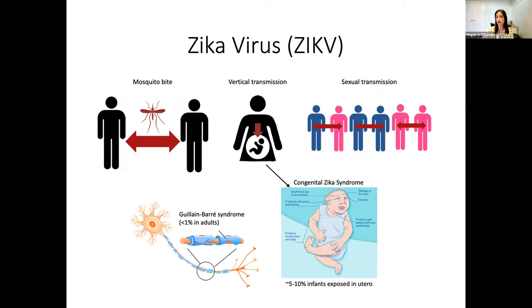This all emphasizes the importance of studying flavivirus infections. We are overall using Zika infection as a model of flavivirus infection. In addition to being transmitted by mosquito bite, Zika can also be transmitted vertically as well as sexually. And although it mostly causes mild symptoms, there can be severe complications such as Guillain-Barré syndrome when it invades into the CNS, as well as congenital Zika syndrome in infants that are exposed in utero.